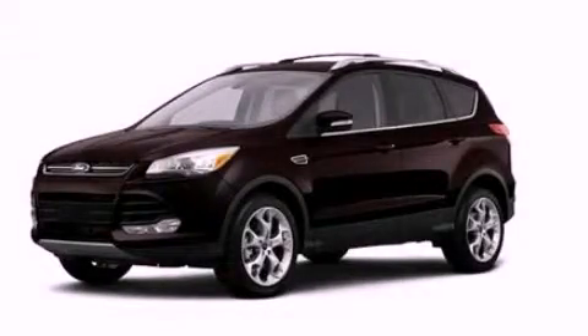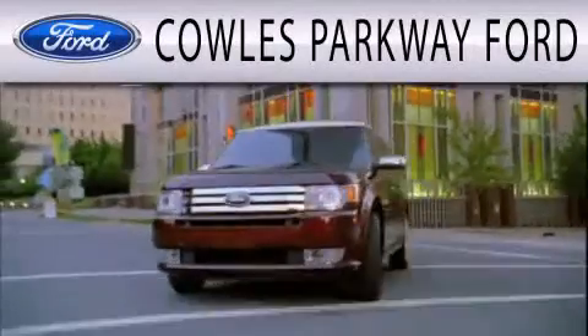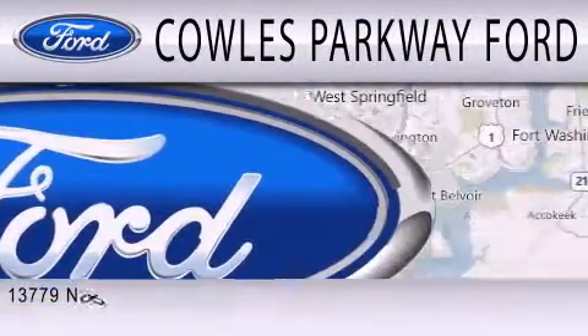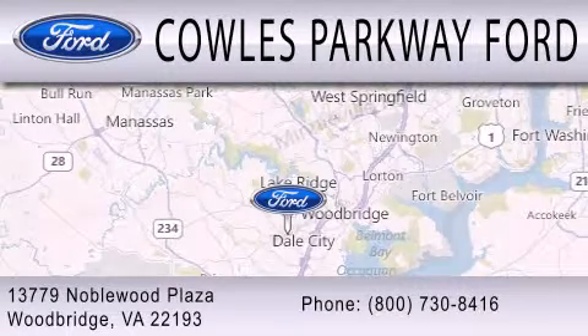This vehicle is sure to sell fast. Call and arrange your test drive today. Cal's Parkway Ford is dedicated to doing everything possible to ensure that the experience you have of selecting your next vehicle is as pleasant as possible. We are located at 13779 Noblewood Plaza in Woodbridge.